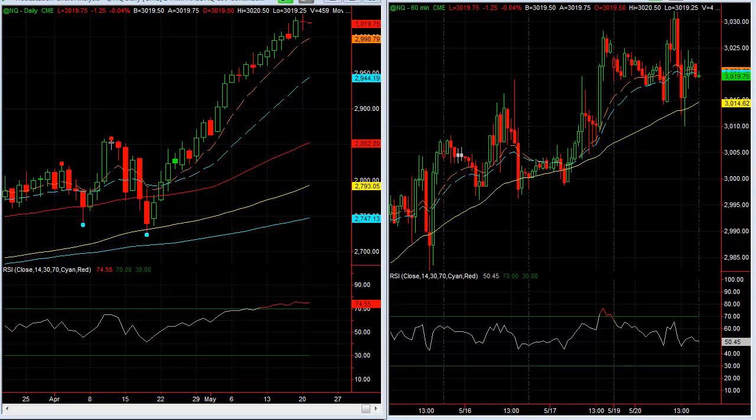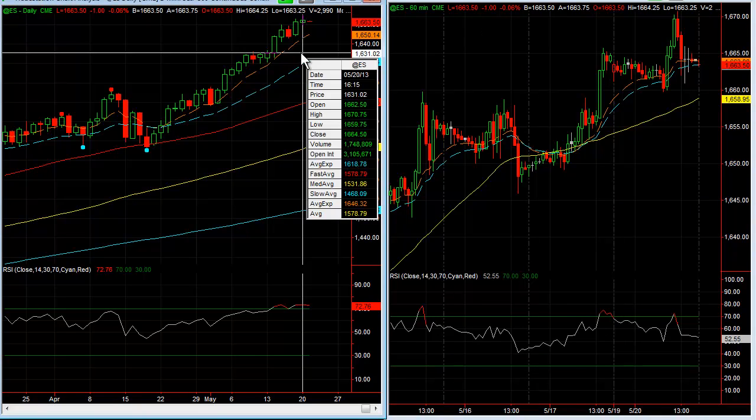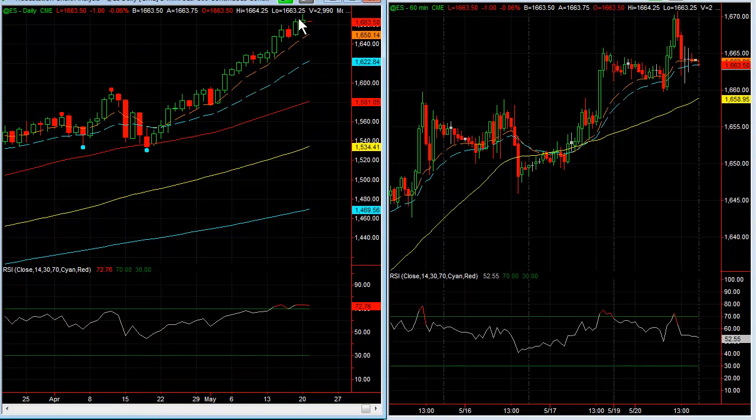Here's the S&P futures. A little bit stronger on the S&P futures, but very narrow — not a very wide range day as far as trading. You can see it's a little bit overbought here on the RSIs.